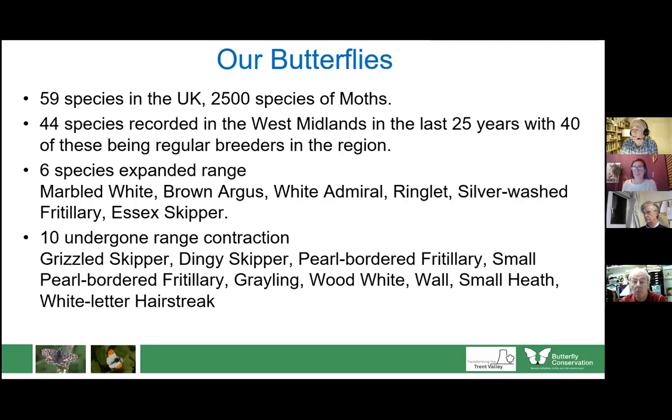Of those 59 species, about 44 occur in the West Midlands in the last 25 years, with 40 breeding regularly. Six species have expanded their range. We've all heard doom and gloom about butterfly numbers falling, but there are some doing very well. However, 10 have undergone a contraction in range or in numbers, and we'll talk about that as we go through.